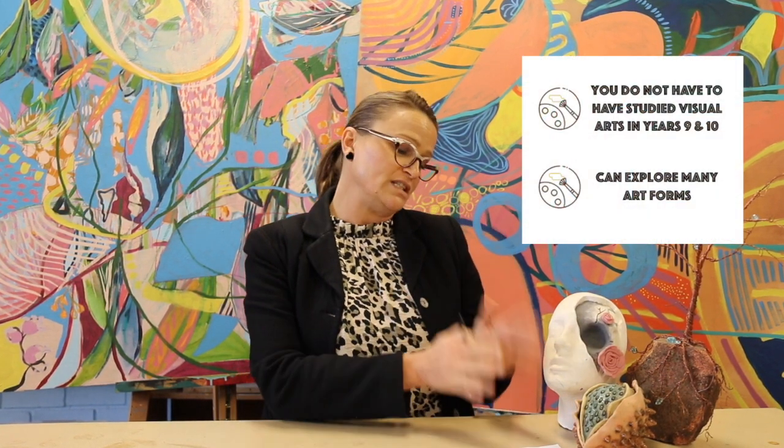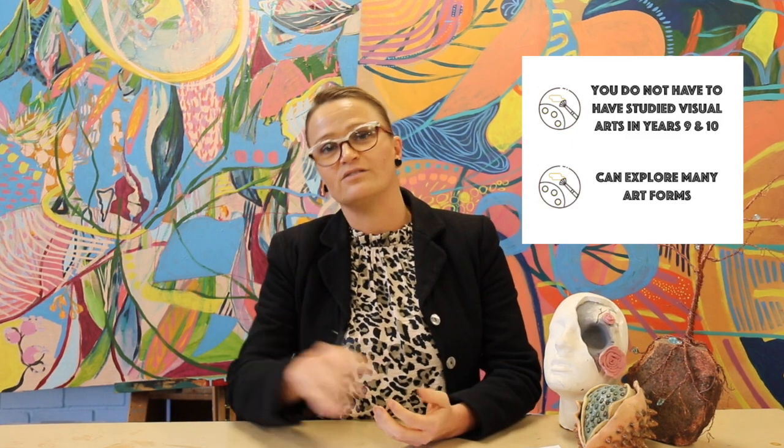Hi everybody, my name is Mrs Pfister and I'm the head teacher of CAPA. I'm here to talk to you about visual arts and studying that as one of your senior subjects. A lot of the questions I get first of all are: do I have to have studied visual arts in year 9 and 10? The answer is no — you can come to us at any stage of your development. If you did year 7 art and nothing else, you can come and do visual arts for your senior studies.